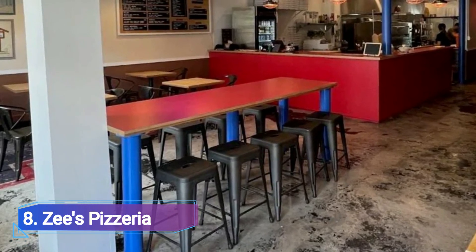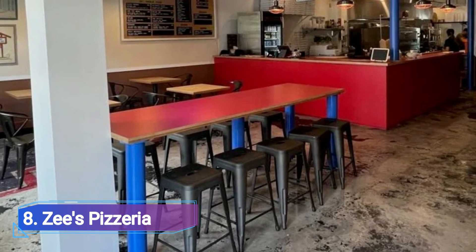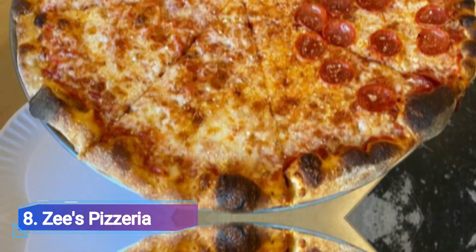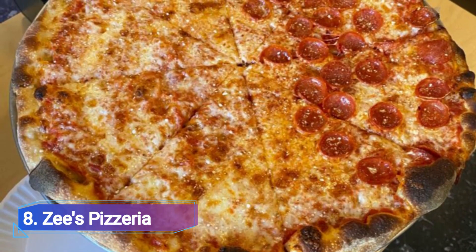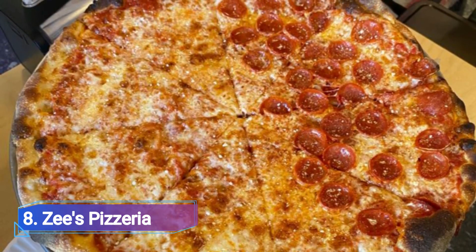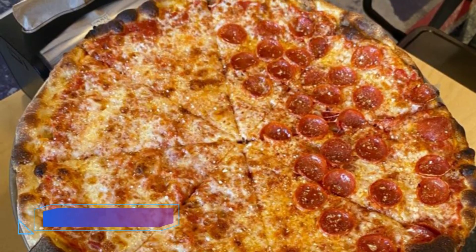Number 8: Zee's Pizzeria. Xander White and his food truck-turned-restaurant have brought New England-style pizza and pepperoni cups to uptown's Milan neighborhood. The white pizza has a thin crust, bubbly crispy borders, and a chewy center.